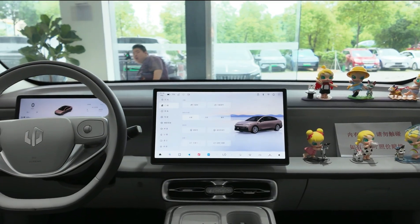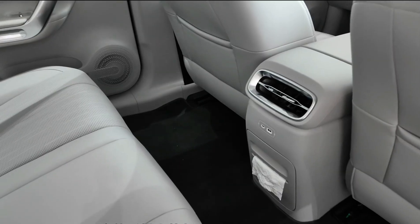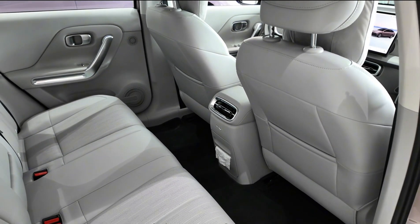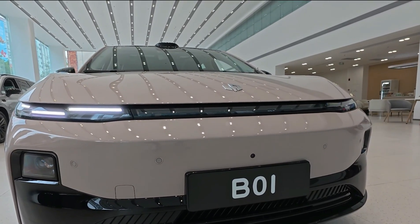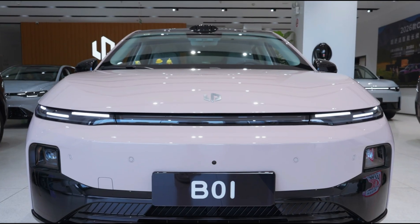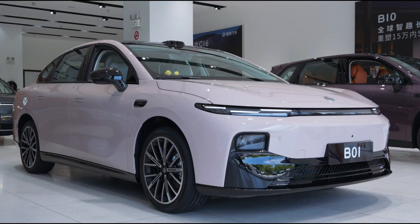The B-01 is the first pure electric sedan under Leap Motor's B-Series, and also the brand's first model built on its next-generation Leap 3.5 architecture. This new platform brings improvements in efficiency, performance, and smart features, and it's clear Leap Motor is aiming to create a standout offering.